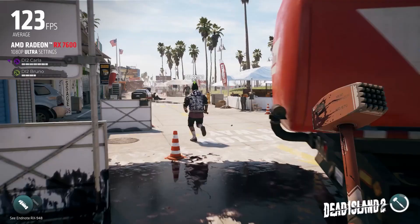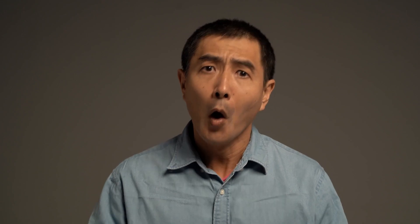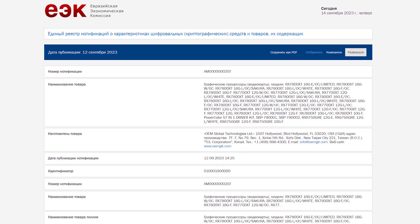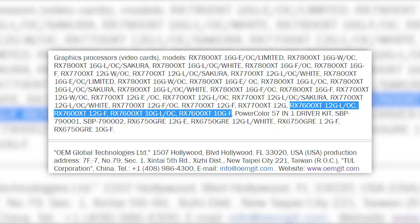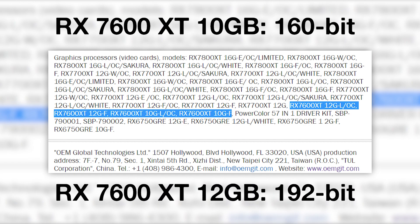The only thing possibly breaking this VRAM curse is a new GPU called the RX 7600 XT. This is not a rumor anymore because in a recent leak, this GPU was spotted on the EEC website. The EEC website listed two models of the PowerColor RX 7600 XT — one with 10GB of VRAM and the other with 12GB. This is exactly how AMD went with the last generation RX 6700 and 6700 XT, so we can expect a 160-bit memory bus width on the 10GB model and a 192-bit bus on the 12GB one.